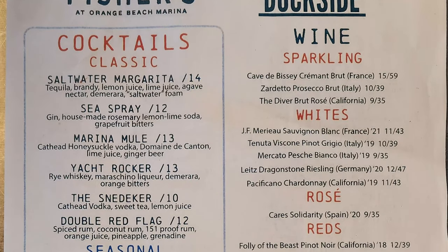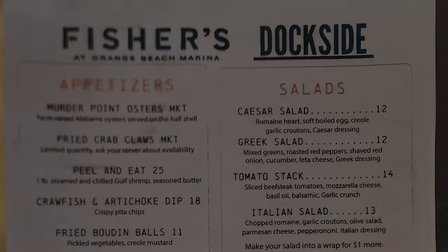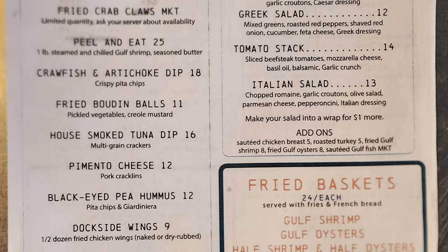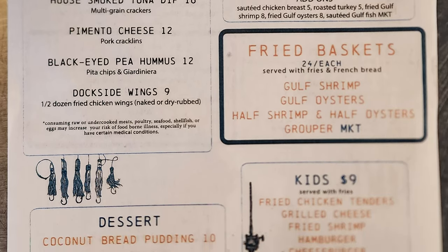They have a selection of classic cocktails, wine, sparkling whites, rosé reds, and a selection of beer. For appetizers there are murder point oysters, fried crab claws, peel and eat shrimp, crawfish and artichoke dip, fried boudin balls, house smoked tuna dip, pimento cheese, black eyed pea hummus, and dockside wings.